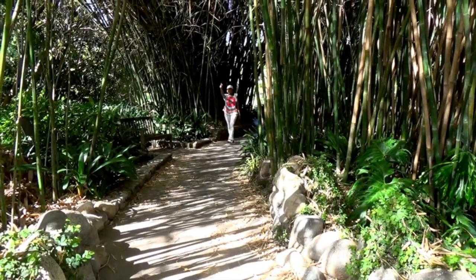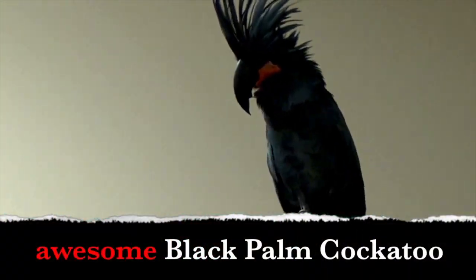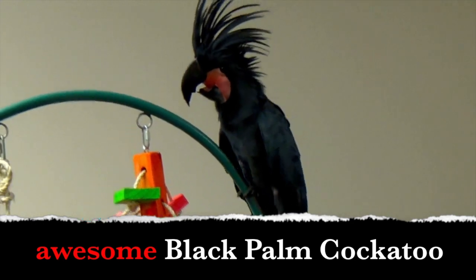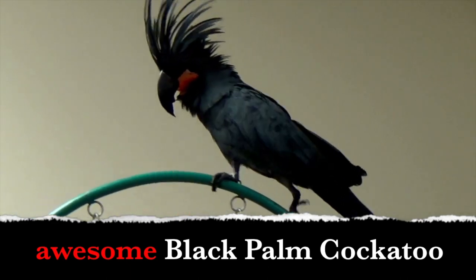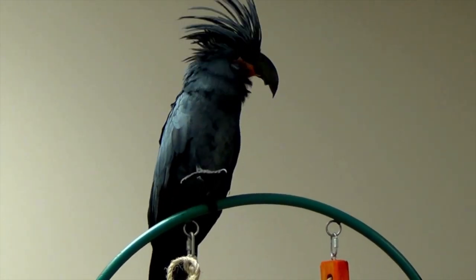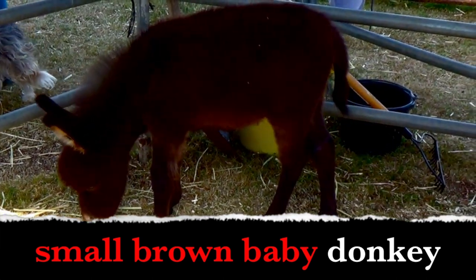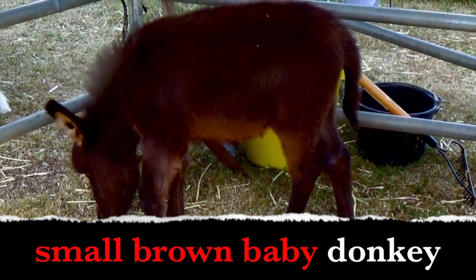Hi boys and girls. Are you ready to learn about adjectives and see some awesome animals? Do you see the awesome black palm cockatoo, boys and girls? What word describes the black palm cockatoo? You got it — awesome. The word awesome tells us information about the black palm cockatoo. The word awesome is an adjective. Small brown baby donkey. Boys and girls, what words describe the donkey? Small donkey, brown donkey, baby donkey. Small, brown, baby are adjectives.